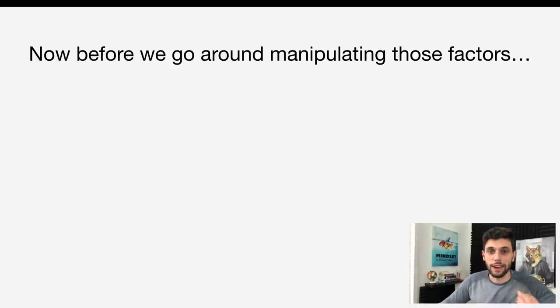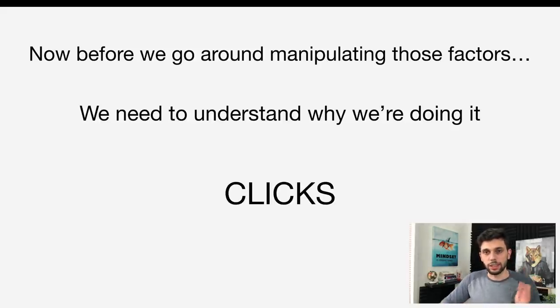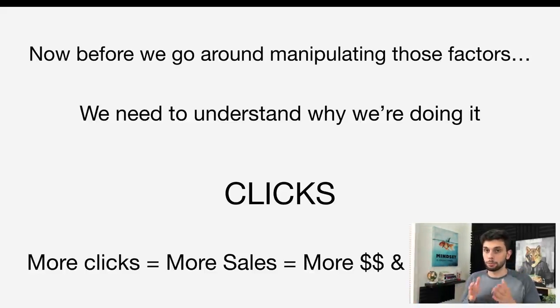Before we manipulate those factors, we need to understand why we're doing it. The reason is simple: we need clicks. We need people to see the product, click on it, and buy. More clicks means more sales, more money, and a higher rank. We're essentially trying to replicate a higher click-through rate because the more traffic we're getting to the listing, the more people will buy. We need to add so much value to our product and listing that reviews can be neglected by the consumer.